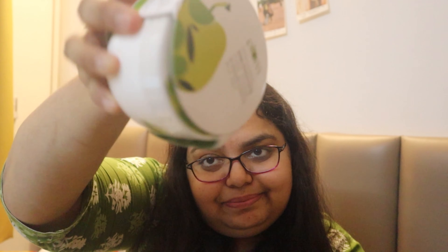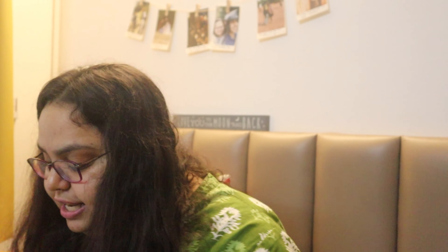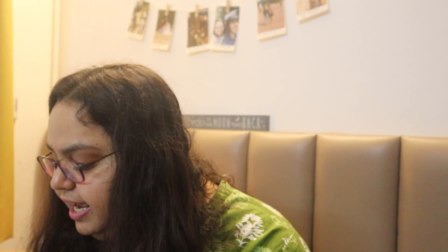So this is my new shampoo — I'll definitely share a review with you. This is my new conditioner — I'll definitely again share a review with you. And this is my hair mask. Alright, so let's move ahead to the next product.